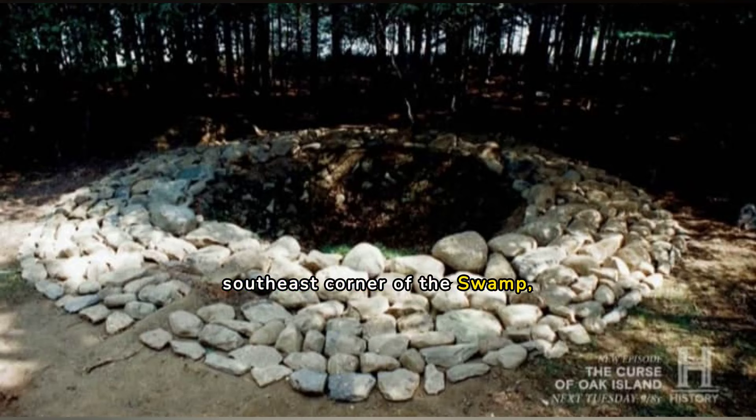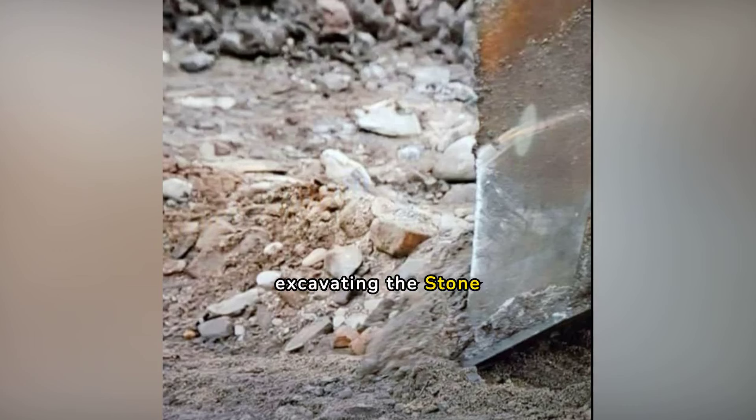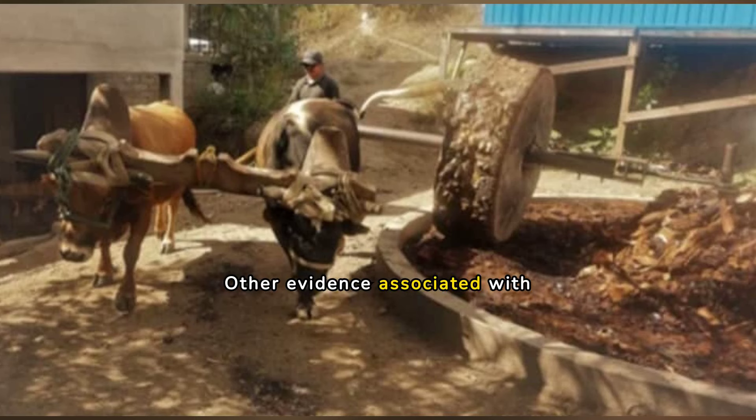While excavating in the southeast corner of the swamp, the Curse of Oak Island cameras caught a picture of a brick in the spoils. While excavating the stone path, archaeologist Aaron Taylor uncovered fragments of brick. Puddled clay is also a part of the brick-making process, and it has been found in large quantities in the Money Pit area. Other evidence associated with brick-making includes ox shoes found in large quantities on Oak Island that don't seem to be associated with farming. A team of oxen walking around a ring pit rotating a large wheel was often used to mix the mortar for the moulding of bricks.